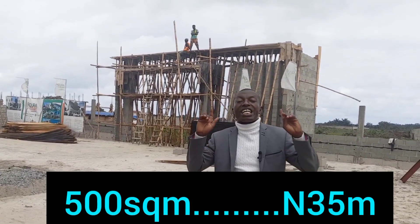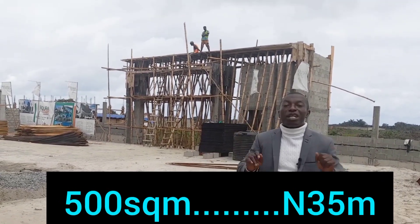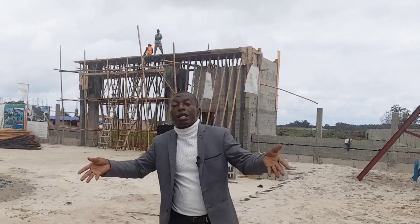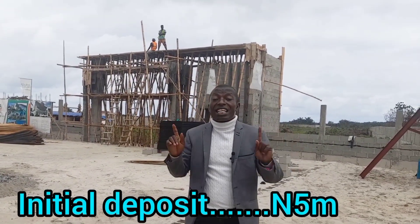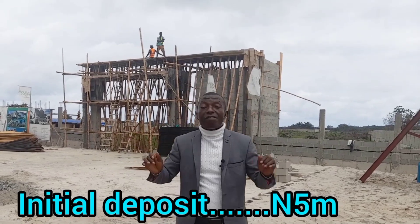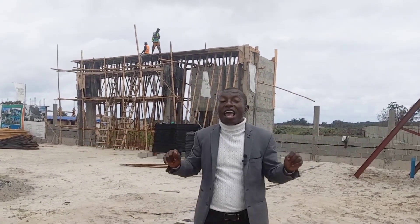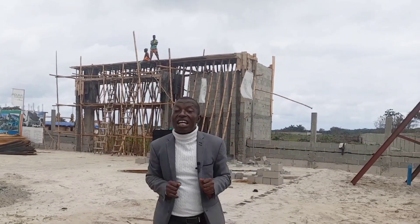We are offering 300 square meters for 21 million naira. 500 square meters is going for 35 million naira. We have a very friendly payment plan with a down deposit of 5 million naira. You lock down a unit and spread the balance over a period of a year with a little interest.